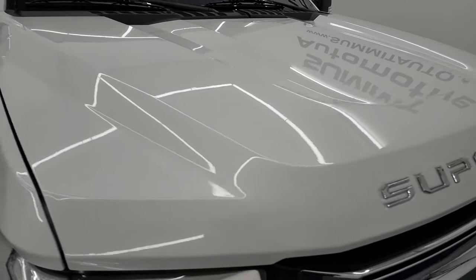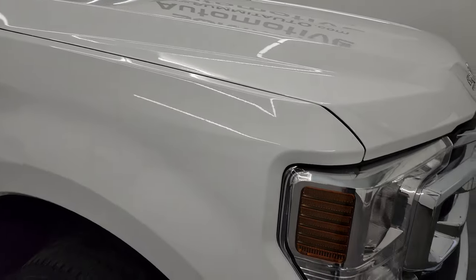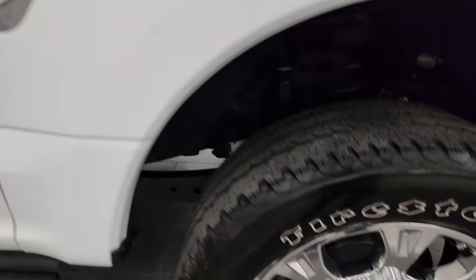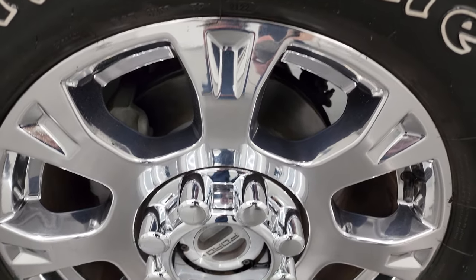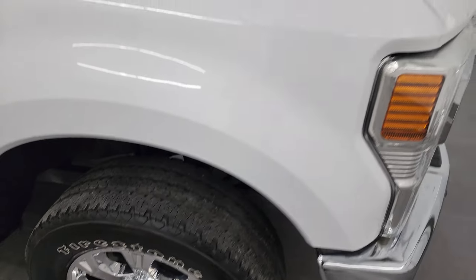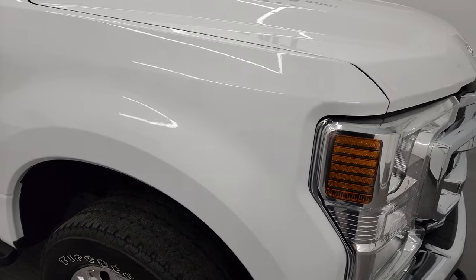Paint is very shiny and reflective. Passenger side front fender is in great shape as well, and the passenger side wheel — no major scuffs or scrapes. I don't know if I've ever seen these wheels on an STX before; they kind of look like Lariat wheels.